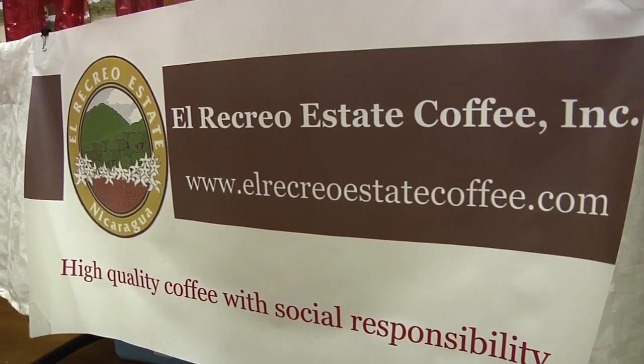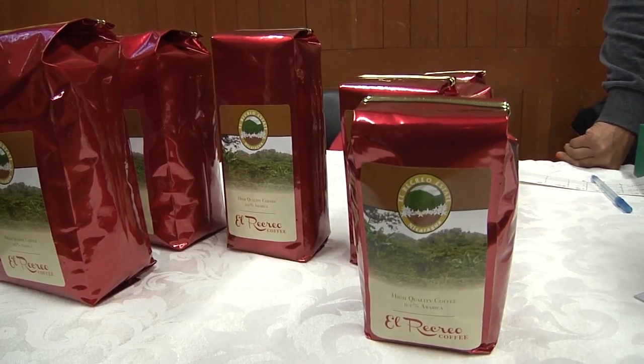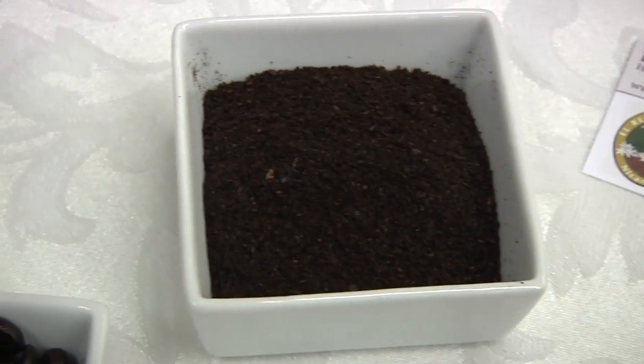Hi, my name is Miriam Morales, and I am part of El Recreo Estate Coffee. It's a coffee that comes from my parents' farm in Nicaragua, in Jinotega, and it's Rainforest Alliance certified.